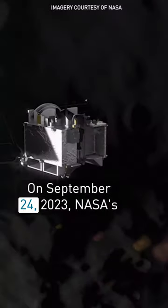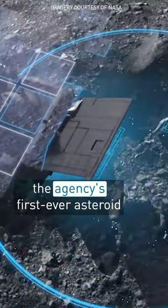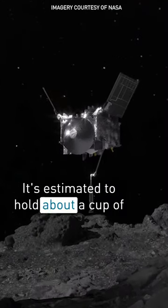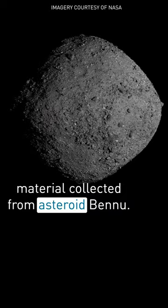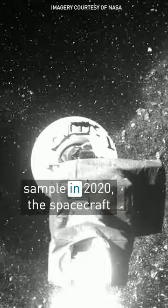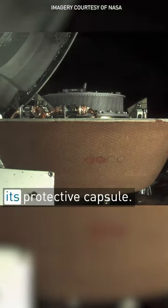On September 24th, 2023, NASA's OSIRIS-REx mission will deliver the agency's first-ever asteroid sample to Earth. It's estimated to hold about a cup of material collected from asteroid Bennu. After a first-of-its-kind tag to grab the sample in 2020, the spacecraft safely stowed the overflowing sample in its protective capsule.